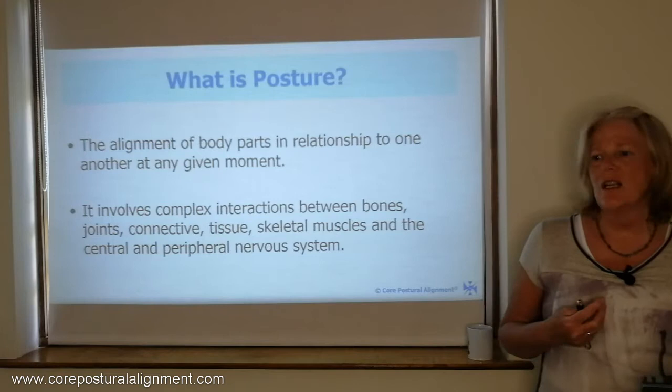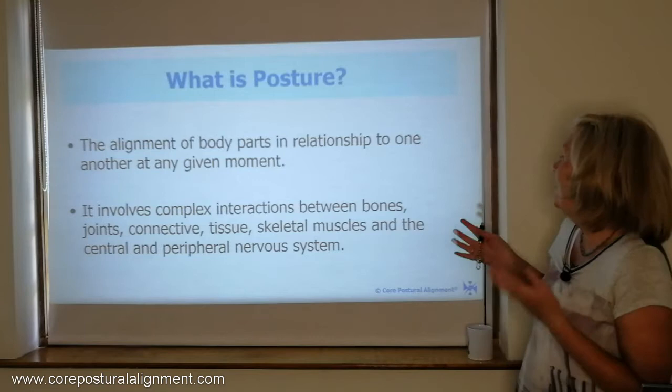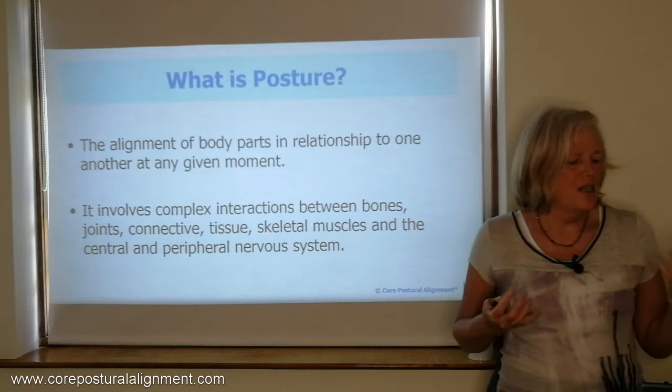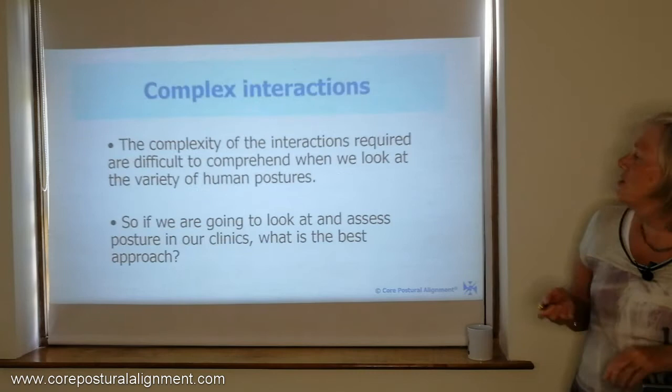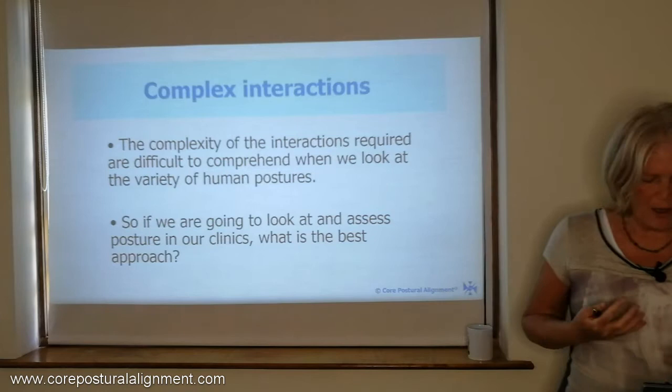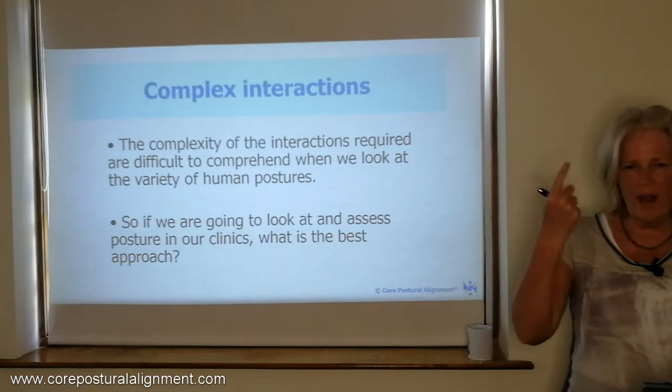Posture is the alignment of the body parts in relationship to one another at any given moment. It involves a really complex interaction between the bones, joints, connective tissue, skeletal muscles, and the central and peripheral nervous system. It is extremely complex — so complex that it's very difficult to comprehend when we look at the variety of human postures, all the centres within the brain being stimulated, all the minute movements of the postural muscles, with all that information being fed back up to the brain.